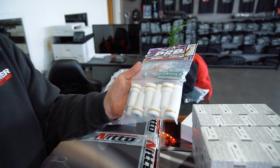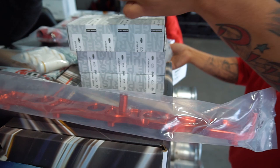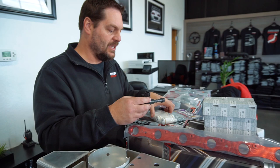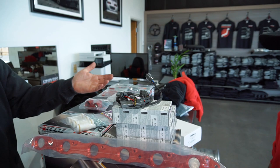This kit has everything in it — all the hardware, the coil socks, and the bracket. These fit perfectly and bolt in with the bracket. We also have a plug-and-play harness that plugs right in, which keeps it simple.